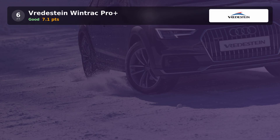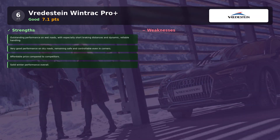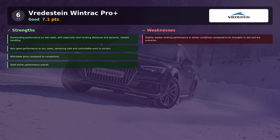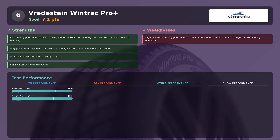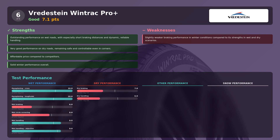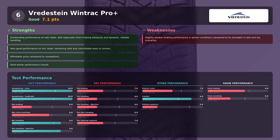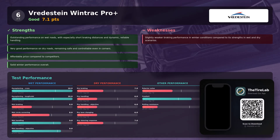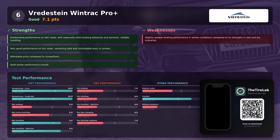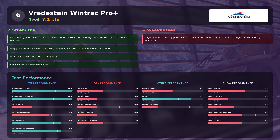According to Sportato, the Vredestein Wintrac Pro Plus landed last in this field. It surprised with very strong aquaplaning resistance and stopped well on wet surfaces, but on a high-powered rear-wheel M4 it showed its limits: nervous dry handling, sluggish response during fast lane changes, and the weakest overall winter braking feel. If your winter is mostly wet roads rather than hard snow or sporty driving, it's affordable — but demanding drivers should look higher up the list.